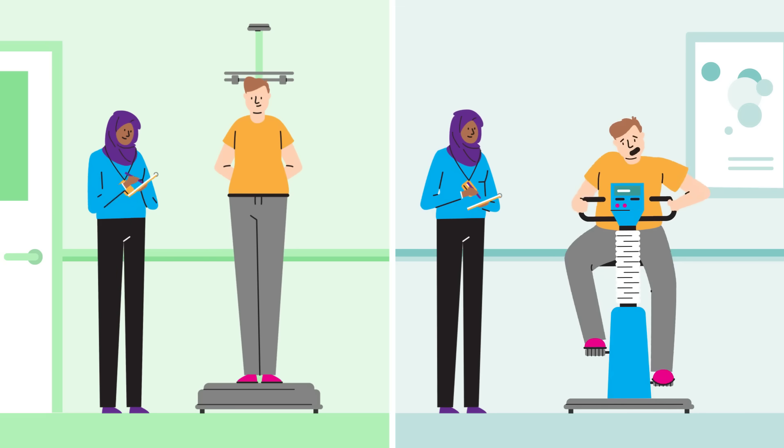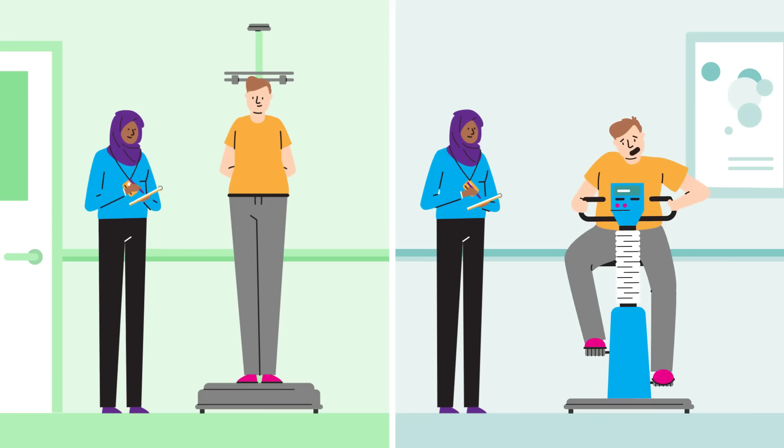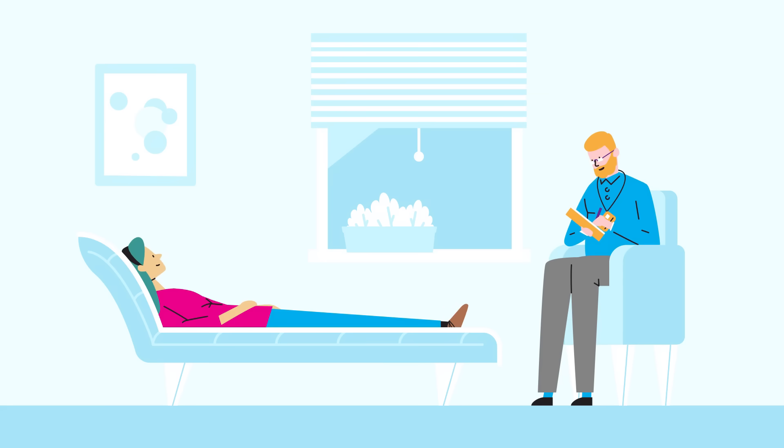Many studies ask participants to take part in health assessments. They might measure the height and weight of study members or examine lung and heart function. Studies are increasingly interested in participants' mental health and wellbeing and ask questions to assess people's state of mind.